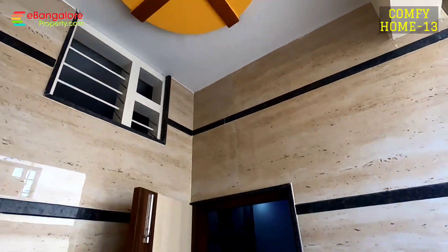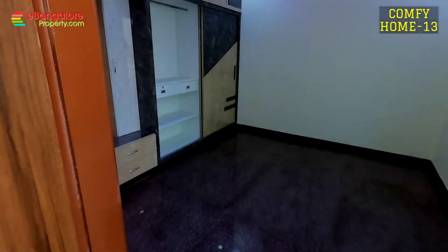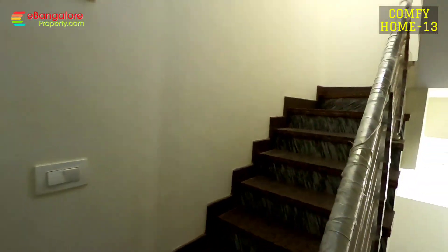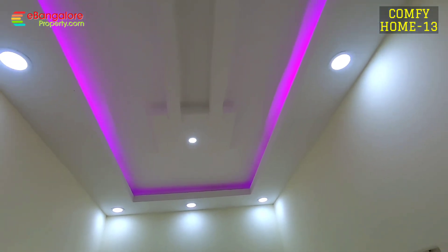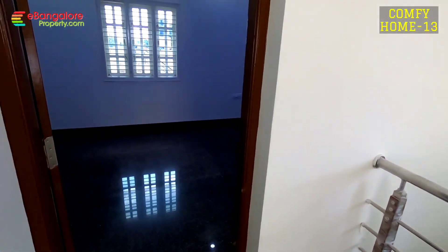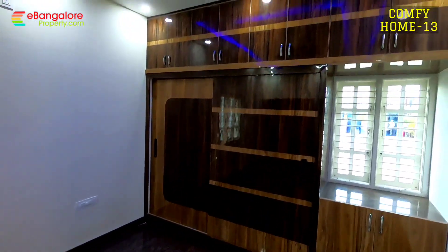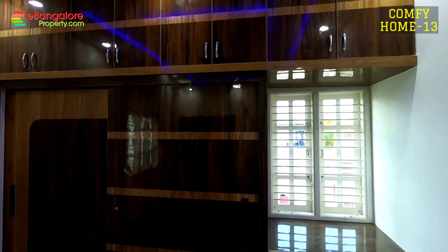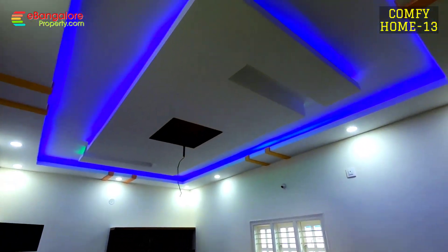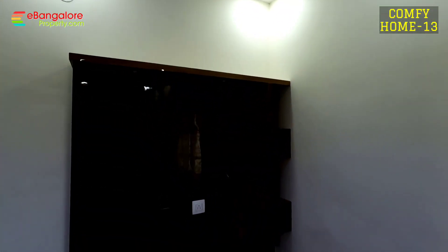This balcony is in the northeast corner — complete wall cladding work is done, 2x4 vitrified tiles. This is the top floor staircase room with cross ventilation, windows, and fall ceiling work done. This is the third bedroom — large master bedroom — with fall ceiling, TV unit, wardrobe, and attached bathroom.